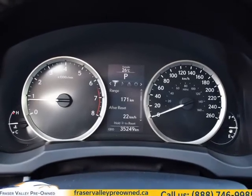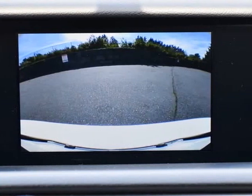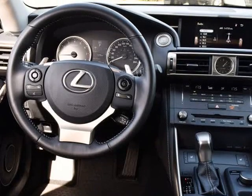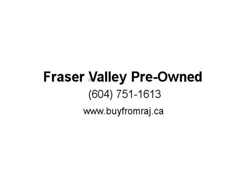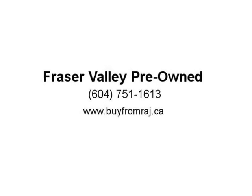The Lexus IS250 stands out with a futuristic look. This 2015 Lexus IS250 is fresh on our lot in Abbotsford. The 2015 Lexus IS250 offers daring styling, excellent build quality, and benchmark handling. It has the look and feel of a European luxury sedan with the rock-solid reliability of a Japanese compact. From the look to the performance to the luxurious interior, the Lexus IS250 excels at everything you...